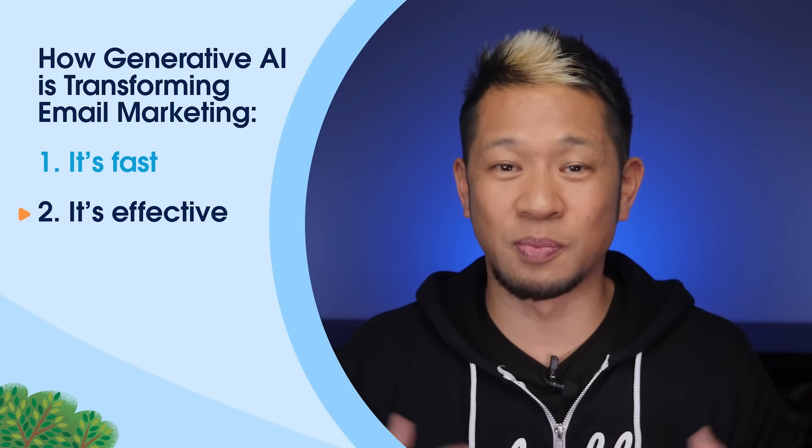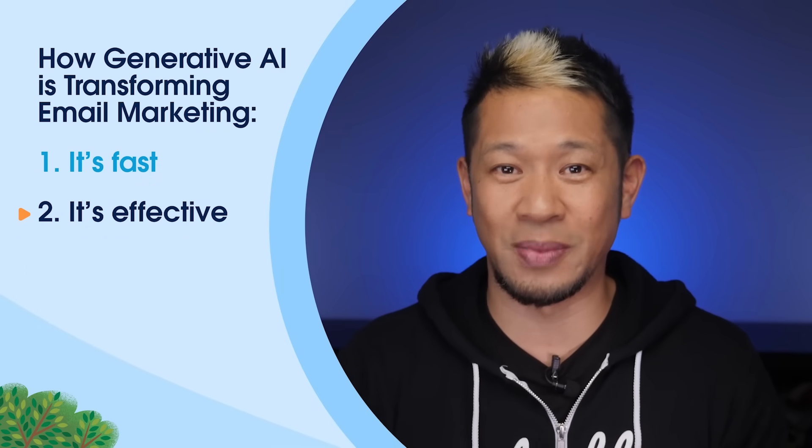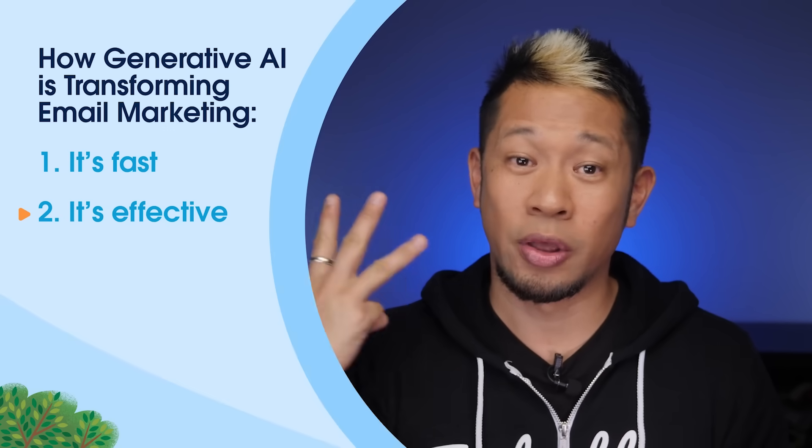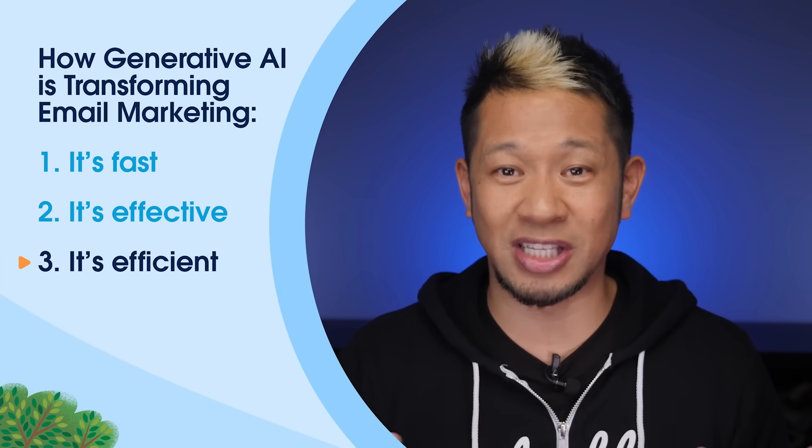Number two: email marketing is most impactful when you deliver one-on-one personalized messages to your audience. AI gives you the power to personalize those messages at scale, meaning you can customize a large volume of emails at once using your customer data. So not only can AI quickly create content on various topics, but it adds that personalized touch too. And that brings us to number three.